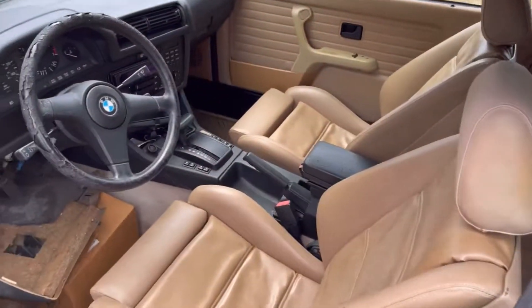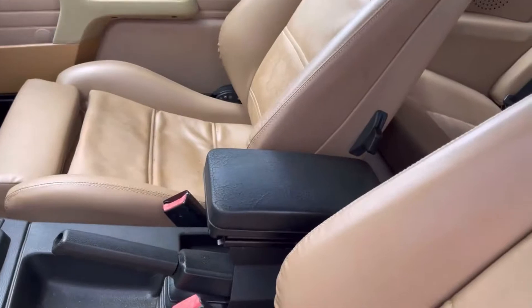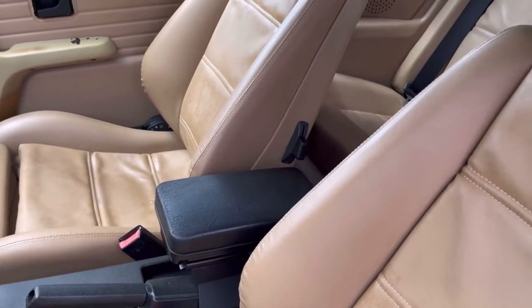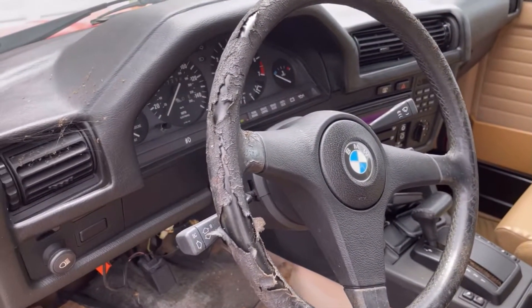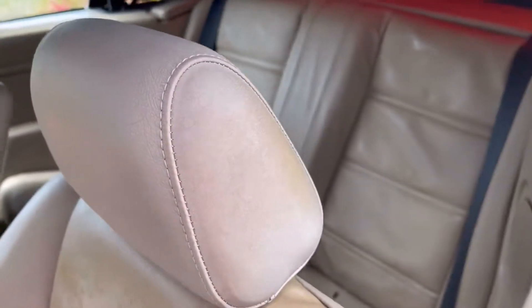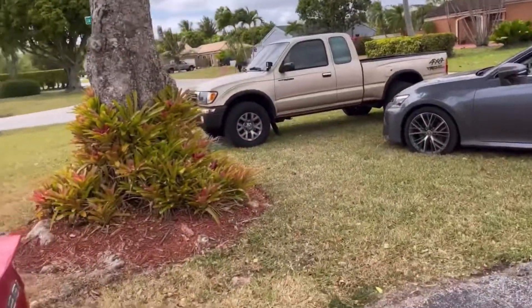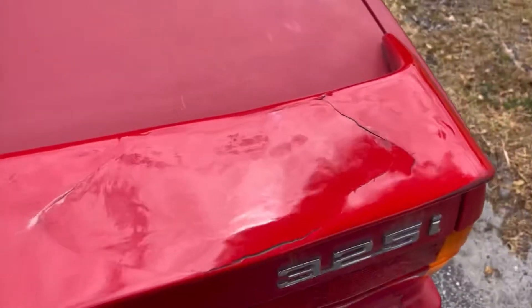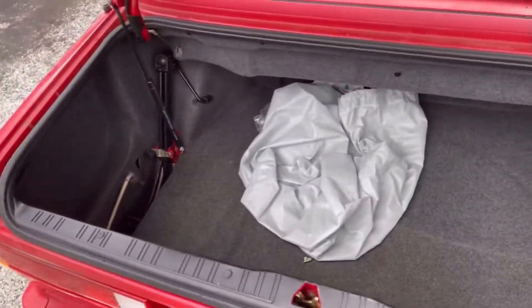The interior — you'd think for a convertible that's been sitting so long it would smell like crap, but it actually smells so good. All the interior is there. This center console piece is very rare — like 600 or 500 bucks if you find one. It has a dash cap on it, the wheel is pretty beat up but I'm gonna get a euro M-Tech wheel. It's an auto, I don't care — this car is not fast. I just want to throw some wheels on it and drive it around Miami. It's a zero rust car — pretty legit man.